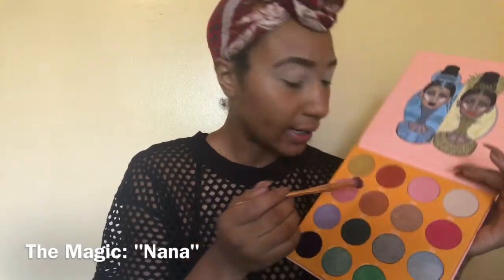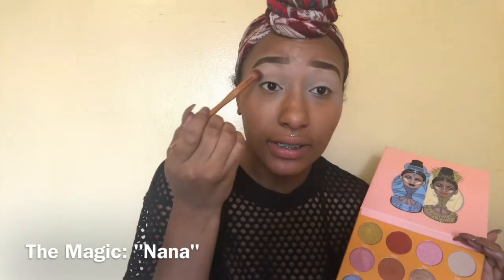We are going to start off by taking this brown shade right here called Naina and applying that to our lid as our first color — like a transition color.